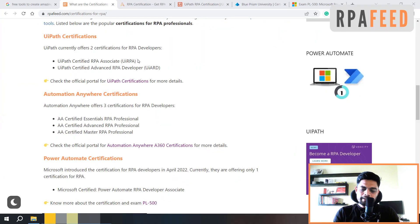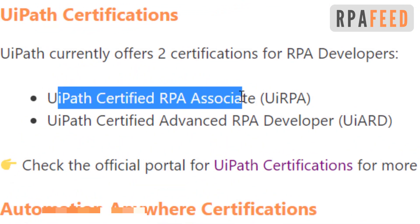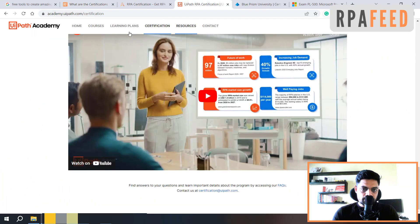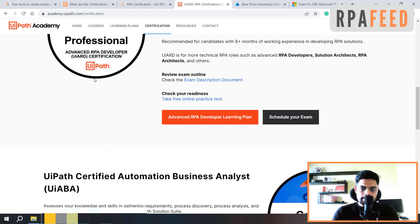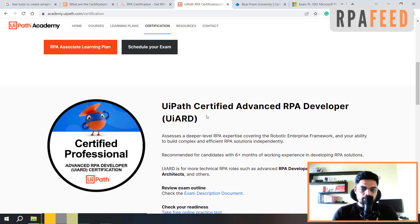Let's start with UiPath. UiPath currently offers two certifications: UiPath Certified RPA Associate and UiPath Certified Advanced RPA Developer. You can visit academy.uipath.com/certifications and there you'll get all the details about the certifications. To start with, you have to give the UiRPA exam first, which is the RPA Associate, and once you clear this exam, then you can proceed with UiPath Certified Advanced RPA Developer.